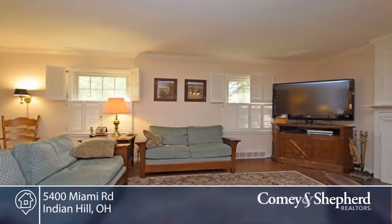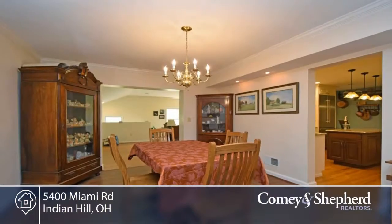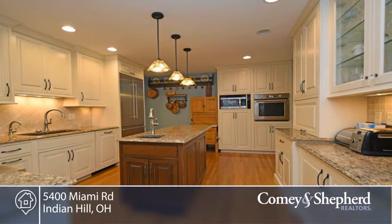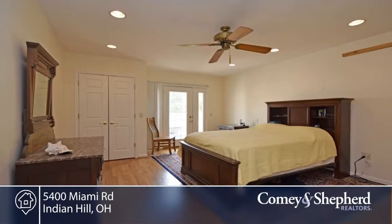Here's a charming five-bedroom, two-full, and two-half-bath family home in the heart of the village. There's a first-floor master edition, new kitchen, loads of space, character, classic style, and this home is priced to sell.